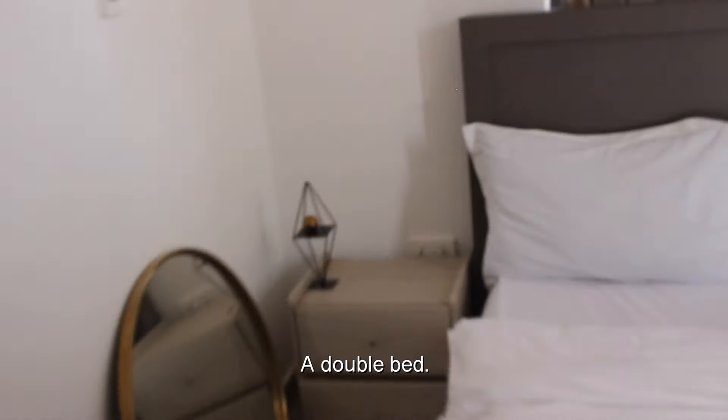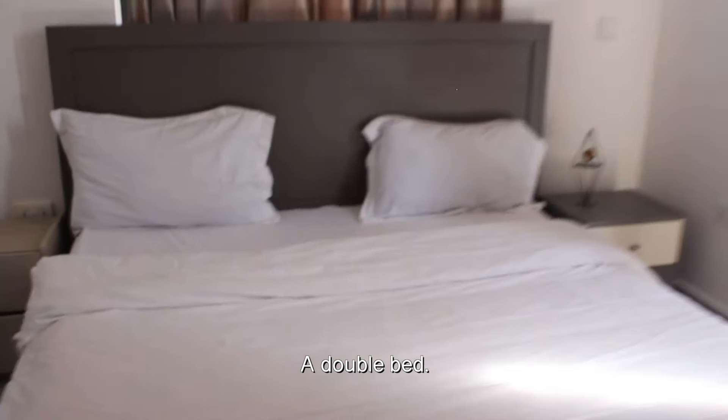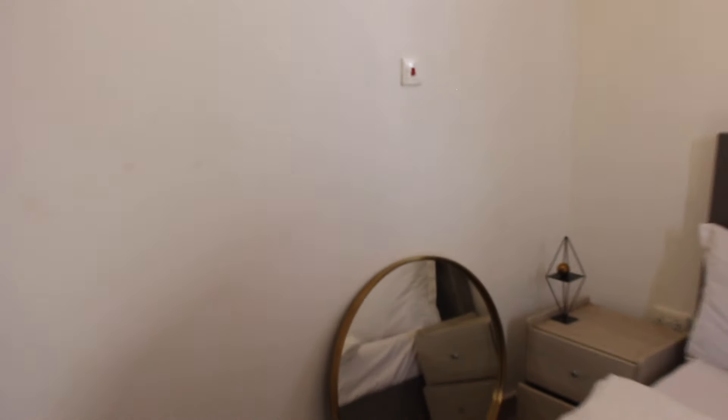This is the bedroom — it's really nice and spacious. It has a king size bed and it's really nice, neutral, calm and cosy. The closet space is very large, so you won't have a problem with that at all.